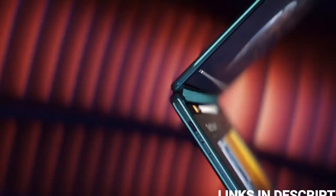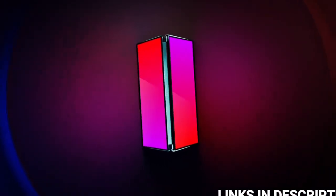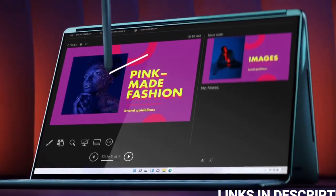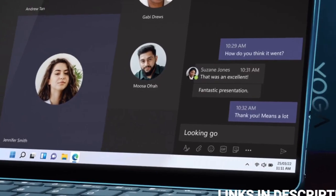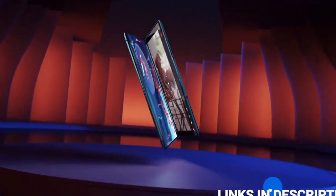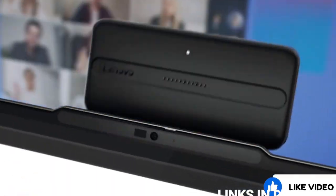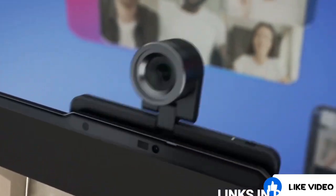If you're looking for the best new Lenovo laptop to buy, then this video is for you. I'm going to show you the latest and best recently launched Lenovo laptops that you can consider buying. Do watch the video till the end and let me know in the comment section which Lenovo laptop you liked the most. Please hit the like button and share this video among your friends and subscribe to our channel.